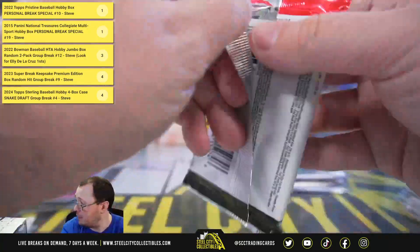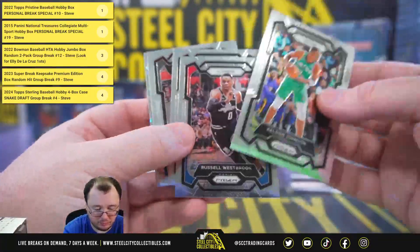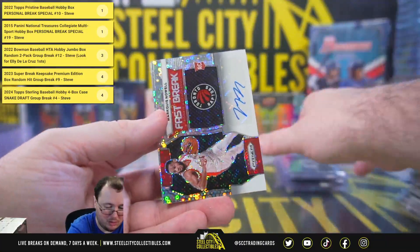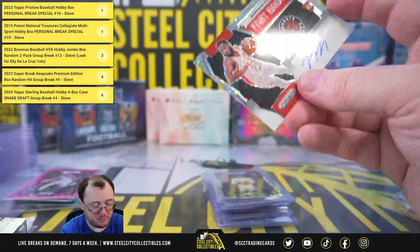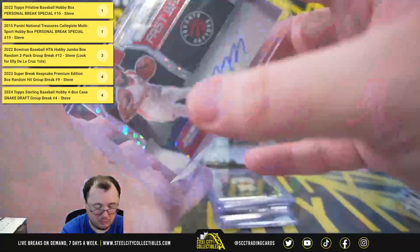And our final pack here — we have Marquis Noel Fast Break rookie autograph, and that'll do it. Thank you, David.